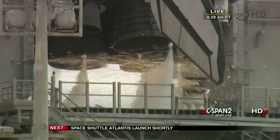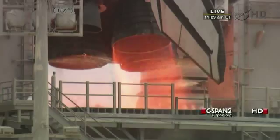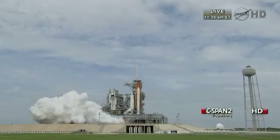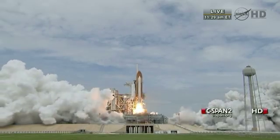T-minus ten, nine, eight, seven, six, five. All three engines up and burning. Two, one, zero, and liftoff.